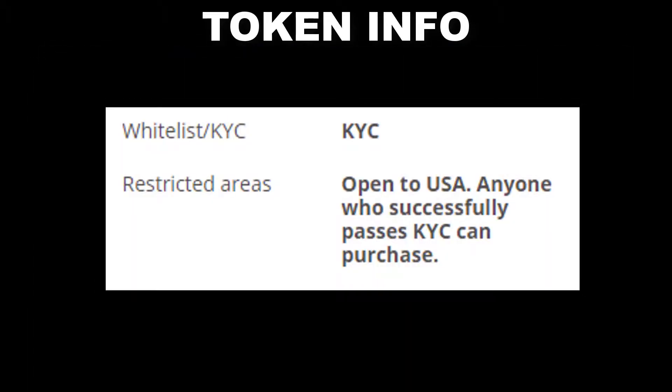This ICO is actually open to the USA. Anyone who successfully passes KYC can purchase tokens.